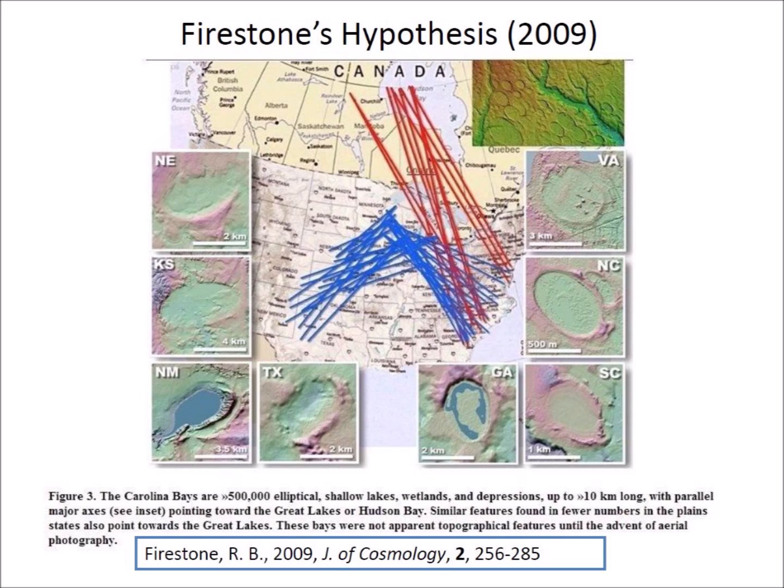The idea that the Nastapoca Arc is related to the Younger Dryas event has a long history. In 2009, Richard Firestone suggested that an impact or extraterrestrial explosion in the Great Lakes or Hudson Bay could have been responsible for the formation of the Carolina Bays and the Nebraska Rainwater Basins.